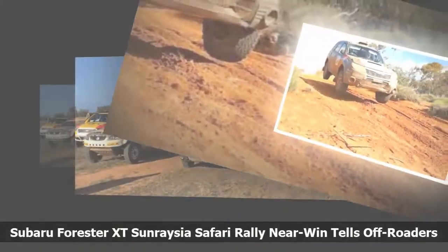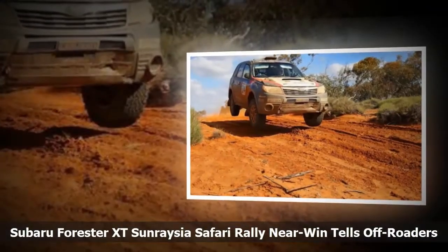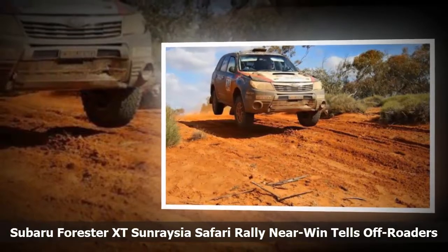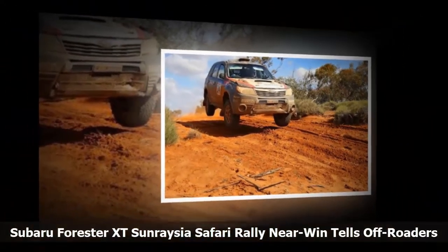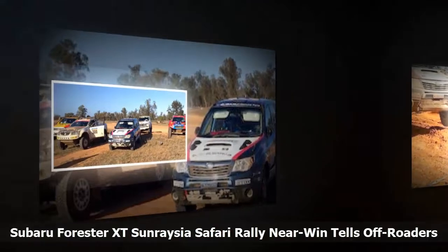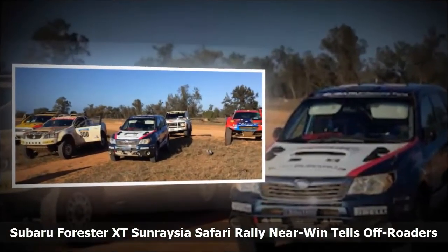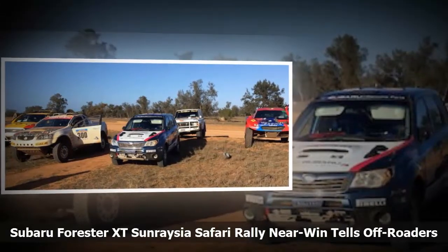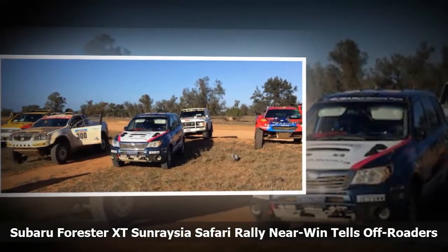Things were looking good as the Maximum Motorsport Forester was in the outright lead, and the team started the final stage with an 8-minute lead. Although they led for most of the day, the Forester suffered an engine failure just 3 km from the end of the final stage.